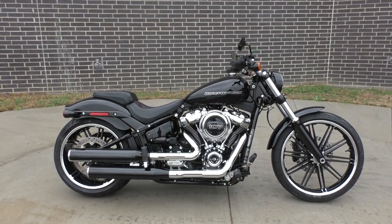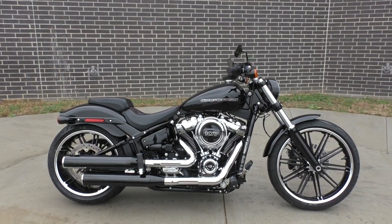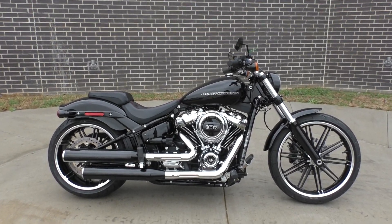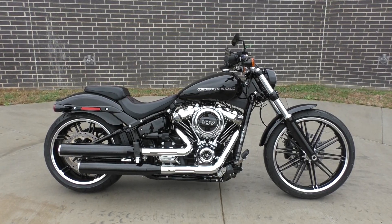What's going on? Nick here with American Motorcycle Trading Company in Bedford, Texas. Got a beautiful 2018 Harley-Davidson Softail Breakout. Beautiful bike.